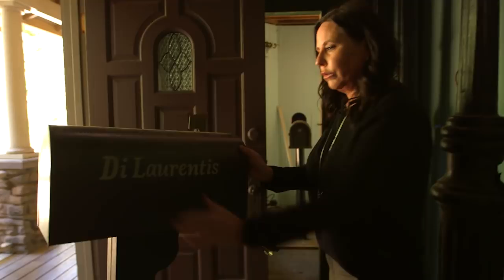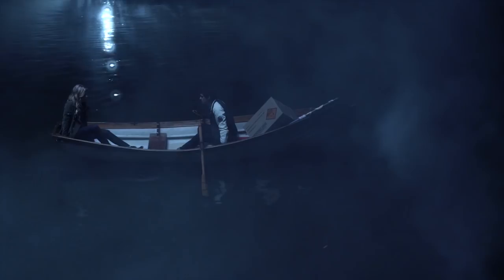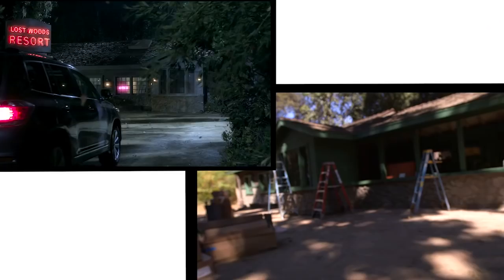This is the lake, which is dry right now. We filled up this pond only a couple of times — once when Lucas was out in the rowboat with Hannah. So over here we have what is the Lost Woods Resort. We've used it for many many things on Pretty Little Liars, but most notably the Lost Woods Resort.